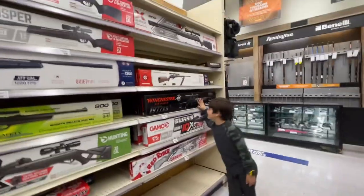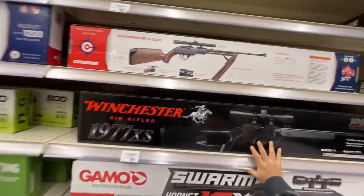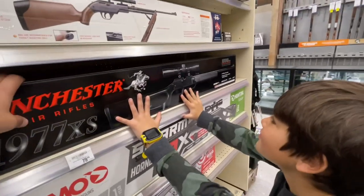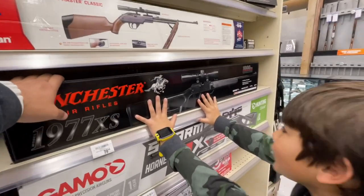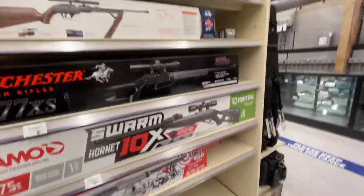I want to do this one — this baby gun sniper. You want to do this sniper right here? That's cool, I'm down with that, we can do that one. All right, let's leave it right there for a second and see if we can find something else.